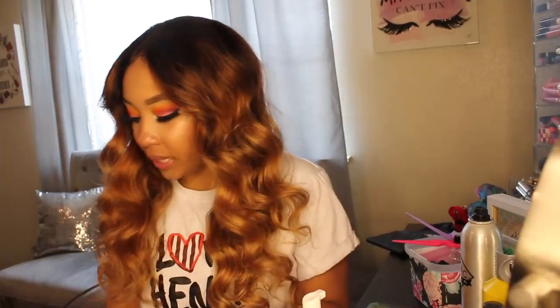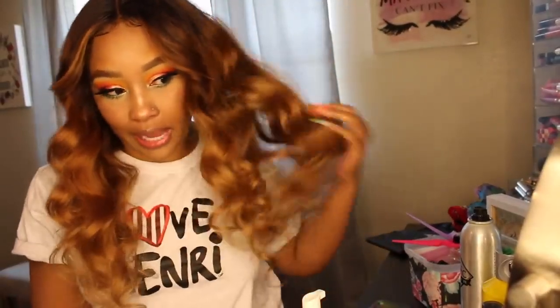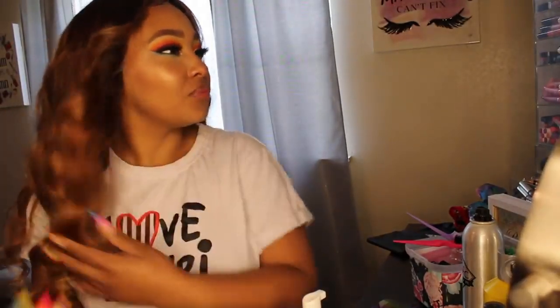The hair I have is a 360 lace wig, 180 density, 22 inches, and it is a body wave wig. I think it's super cute. I did color the hair — the natural color was like a 1B, but I wanted to do something different because y'all don't want to see the same thing all the time.